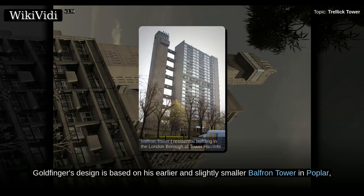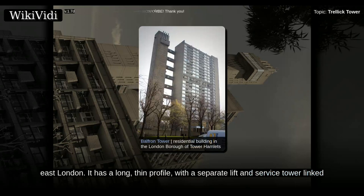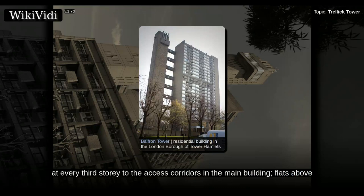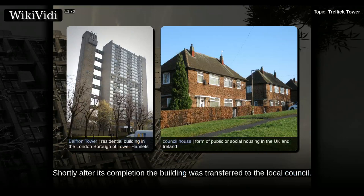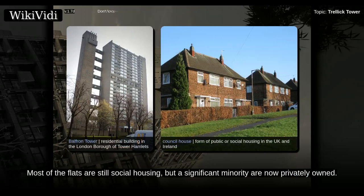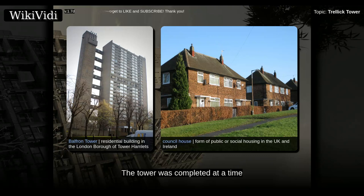Goldfinger's design is based on his earlier and slightly smaller Balfron Tower in Poplar, East London. It has a long, thin profile, with a separate lift and service tower linked at every third story to the access corridors in the main building; flats above and below the corridor levels have internal stairs. The building contains 217 flats, and was originally entirely owned by the GLC with the flats rented as council flats. Shortly after its completion the building was transferred to the local council. Most of the flats are still social housing, but a significant minority are now privately owned.